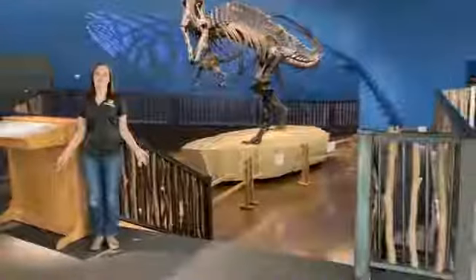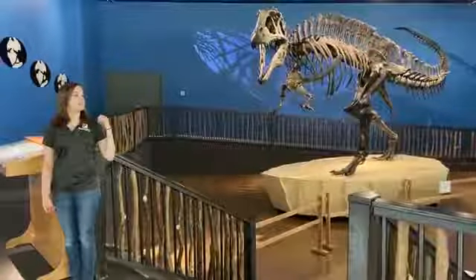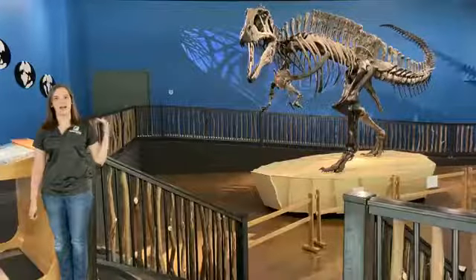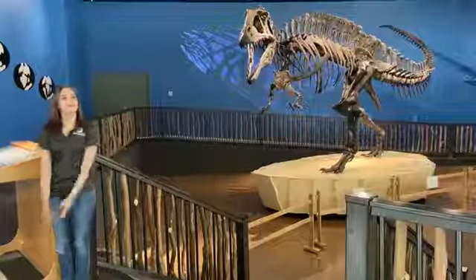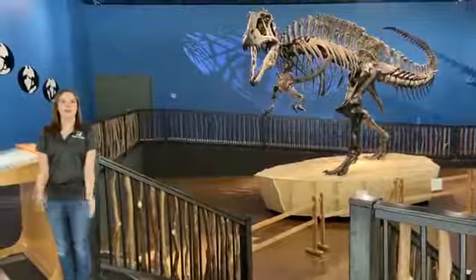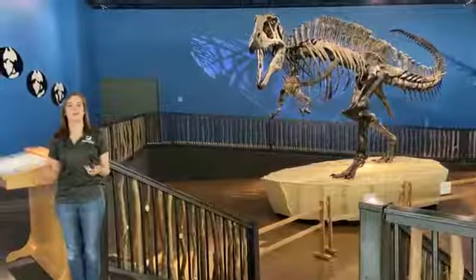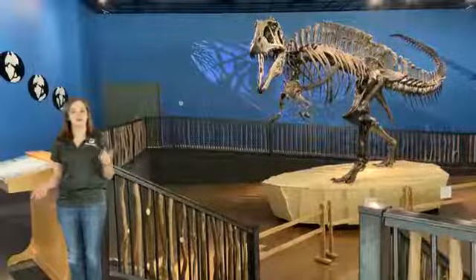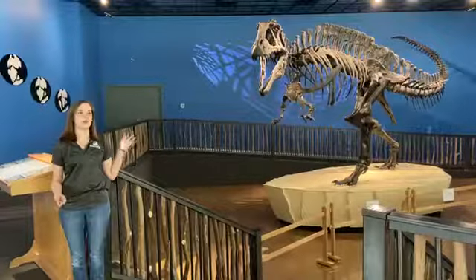I'm Hannah McNutt and I'm a Learning Center coordinator. This is Acrocanthosaurus, which means 'high-spine lizard,' which gets its name from its high spine. It was from the early to mid-Cretaceous period, about 125 to 110 million years ago. She is 40 feet long and 20 feet tall.